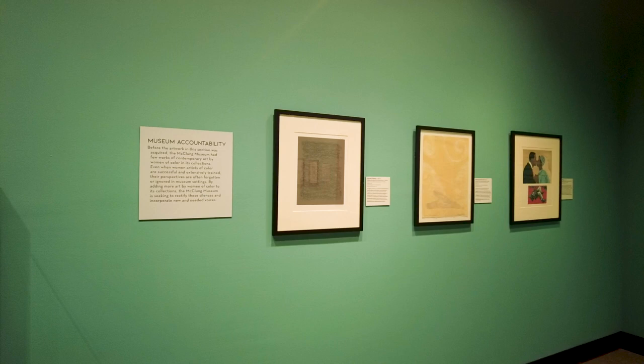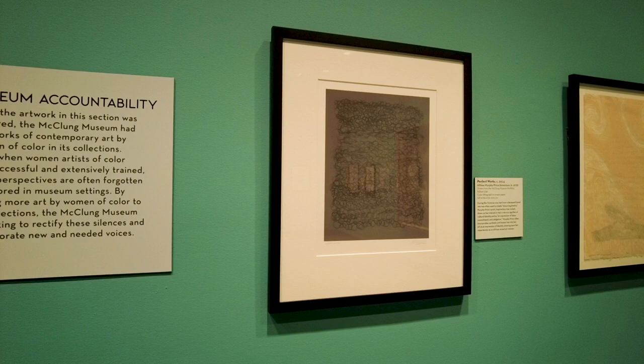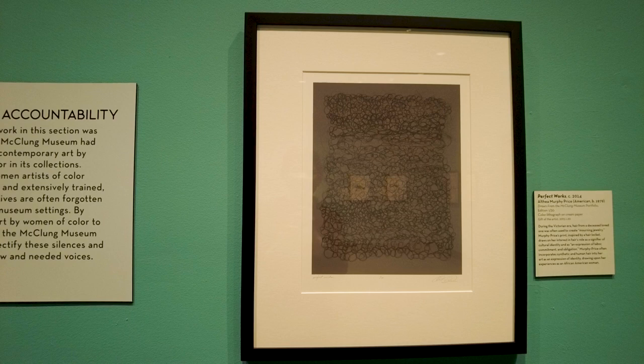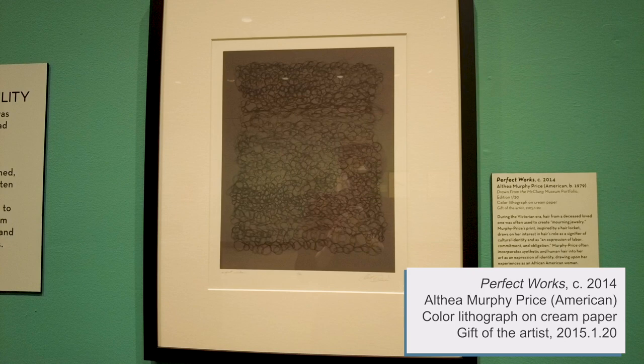Before the art in this section was acquired, the McClung Museum had few contemporary works by women of color in its collections. Even when women of color are extensively trained and accomplished, their art is often forgotten or ignored in museum settings. By adding more art by women of color to its collections, the McClung Museum is seeking to rectify its absence by incorporating new and needed wisdoms. This lithograph is called Perfect Works.